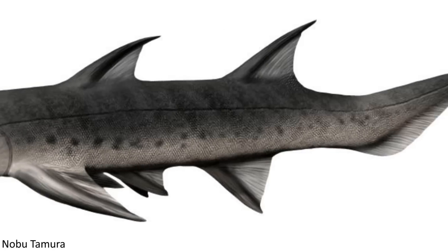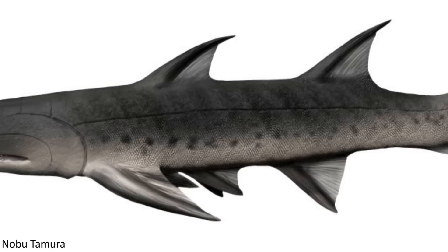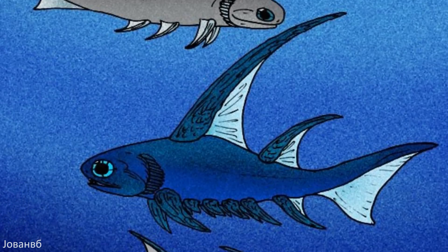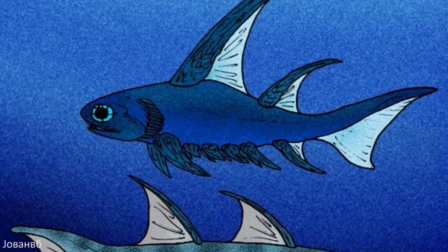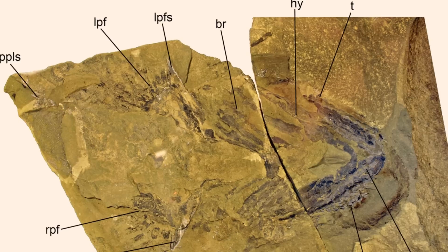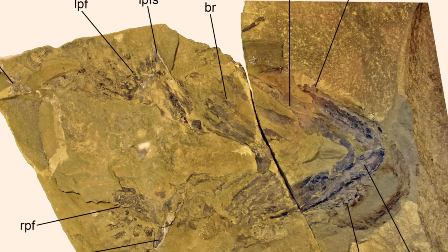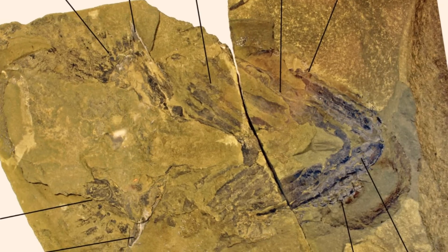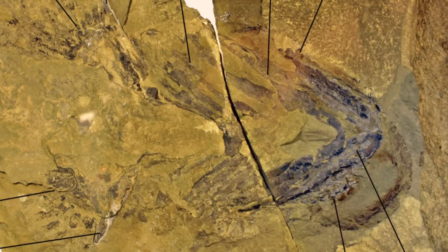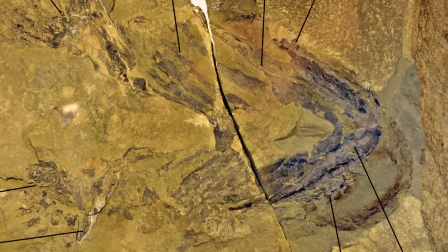However, more recent studies have found that certain species do have some sort of relationship to sharks. It now appears as though the acanthodians should be classified as a few different lineages separate from one another that eventually led to the cartilaginous fish, and there's a certain acanthodian, the fossils of which were examined in 2017, that displays features of both sharks and other acanthodians, providing more evidence that Chondrichthyes likely originated from these animals.